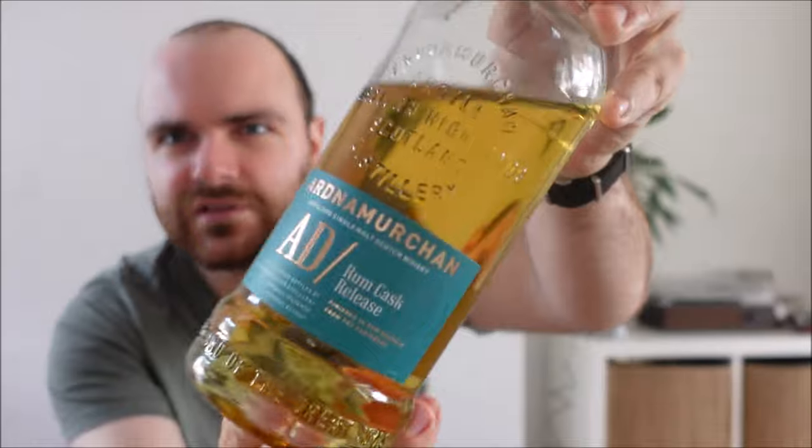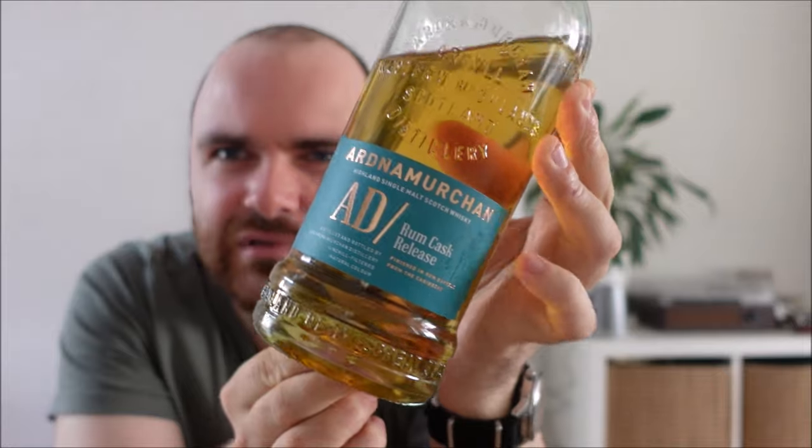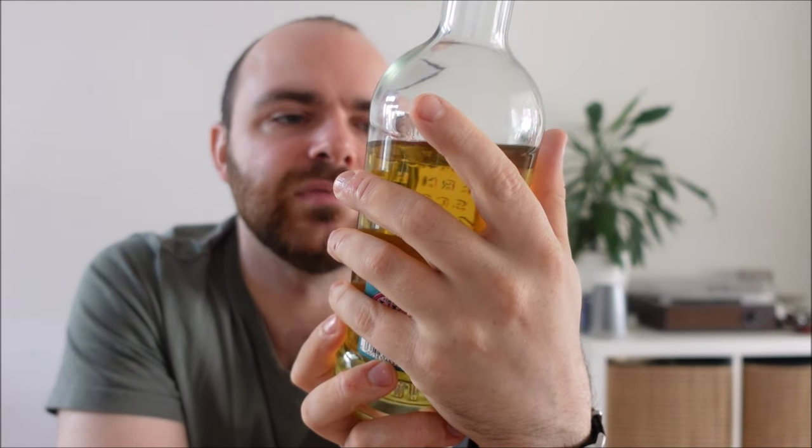Much like the sherry barrel which I've decanted into a decanter just to see if it gets a bit funky — I love this color scheme. The sherry cask had that dark liquid with the dark blue label and gold, which looked incredible. This turquoise sea blue label with the gold honestly just looks stunning. Ardnamurchan, I have to applaud you for the simplicity of this design and how good it looks. Anyway, enough with the facts and figures — whiskey time. Let's nose, let's taste, and let's see where this goes.